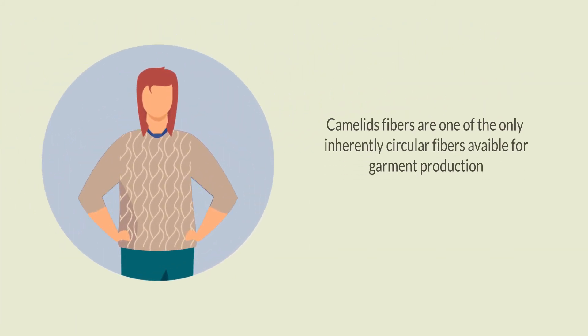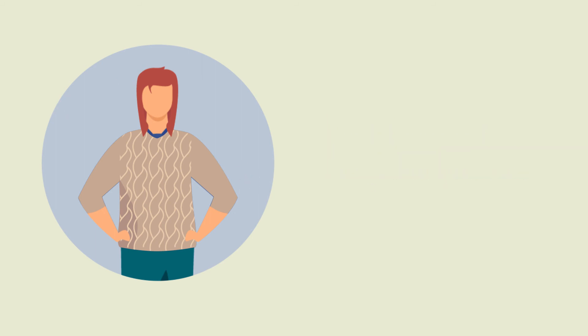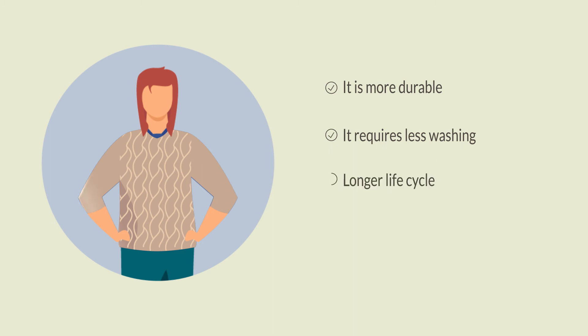Camelid fibers are one of the only inherently circular fibers available for garment production. Clothes made from camelid fibers are more durable and require less washing, enabling a longer life cycle and greater opportunity for circularity.